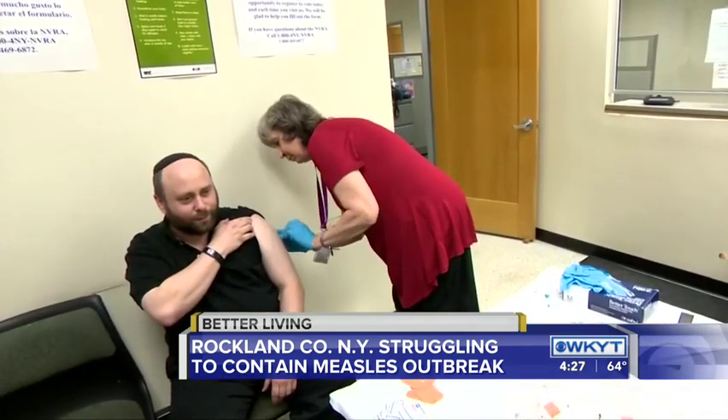Mark Liverman, CBS News, Muncie, New York. Now, the two doses of the MMR vaccine are 97% effective against measles.